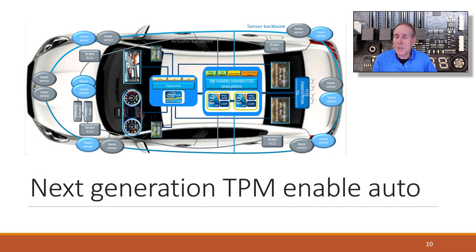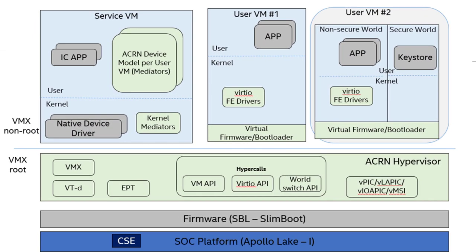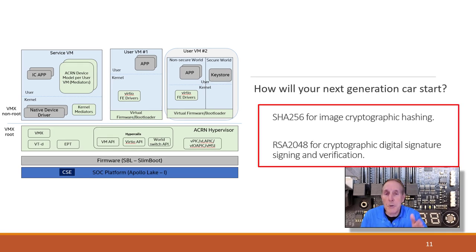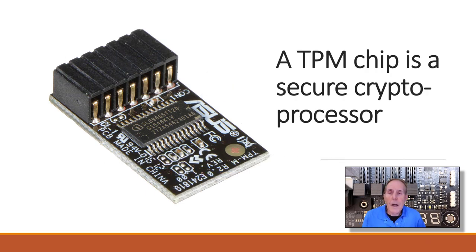This is Intel's vision for the next generation of automobiles, where TPMs will be used for root of trust, a secure boot process, and the use of hypervisors to isolate protected and unprotected operating spaces. How will your next-generation car start? It will start with a cryptographic hash or a digital signature with signing and verification — a route of trust before gasoline or electricity is applied to begin moving the car. Another way to look at TPM is as a secure crypto processor.